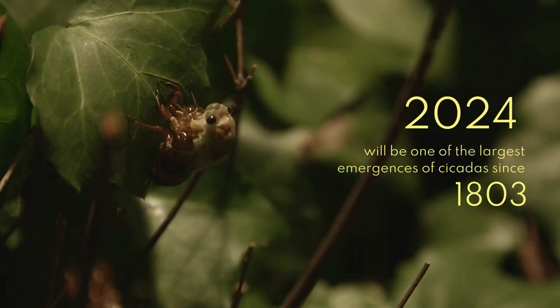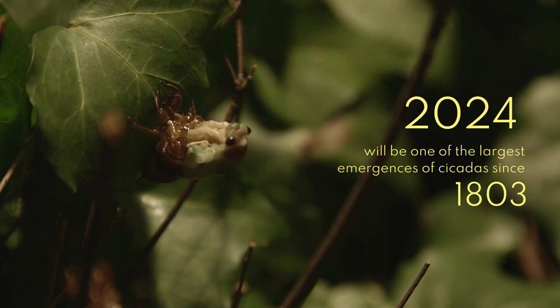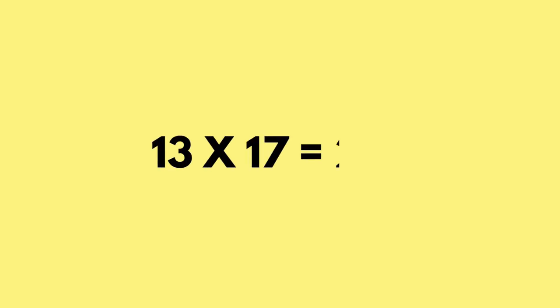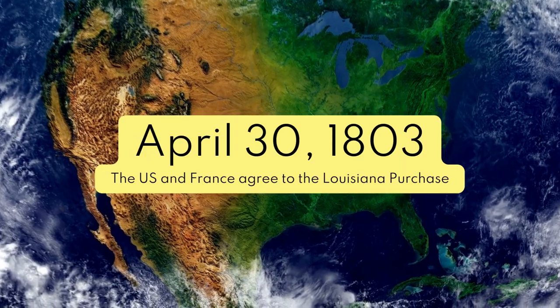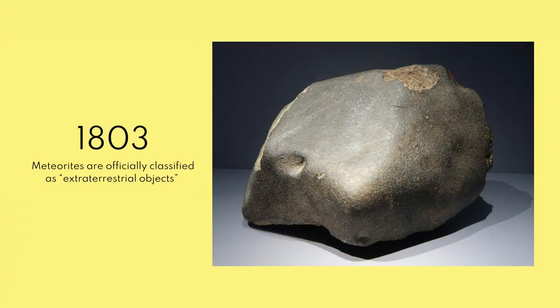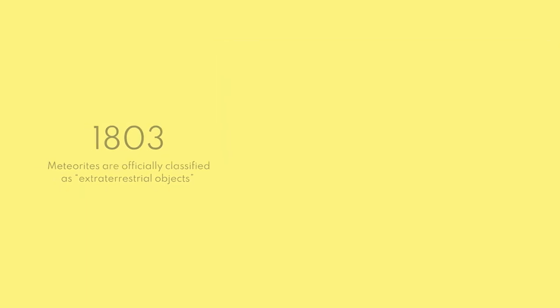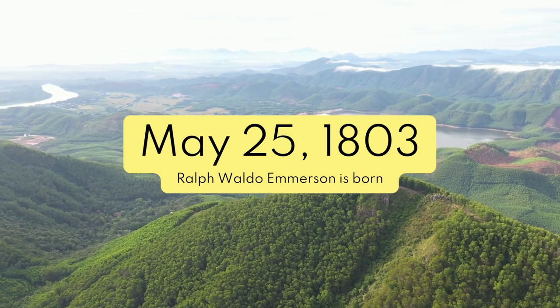This year in particular is going to be one of the ultimate cicada emergences we've seen in this century, more specifically since 1803. Because 13 and 17 are prime numbers, the only way the two cycles will ever sync up are every 221 years — aka 13 times 17. Last time this happened, Thomas Jefferson was president in the US, America had just purchased the Louisiana Territory, meteors were just definitively determined to be from outer space, and this was the year future poet and transcendentalist Ralph Waldo Emerson was born.